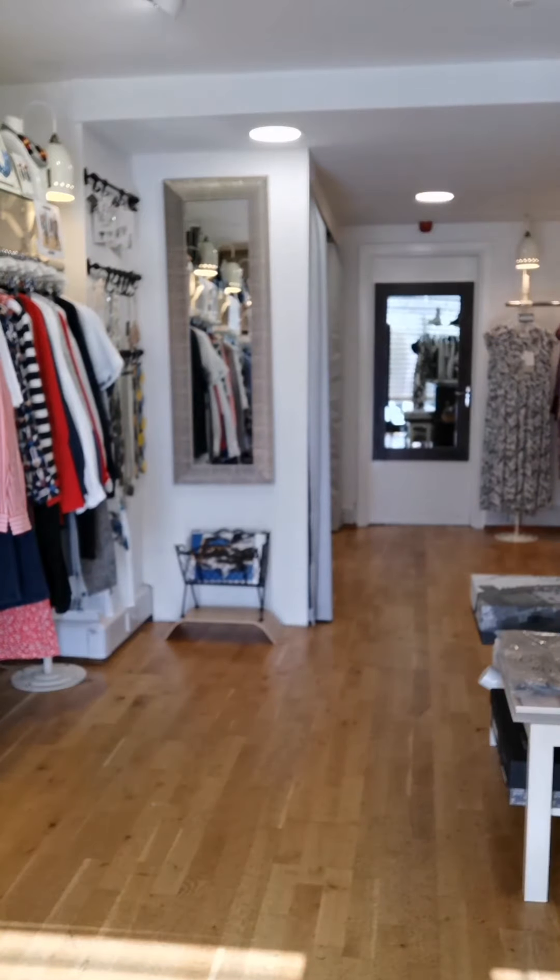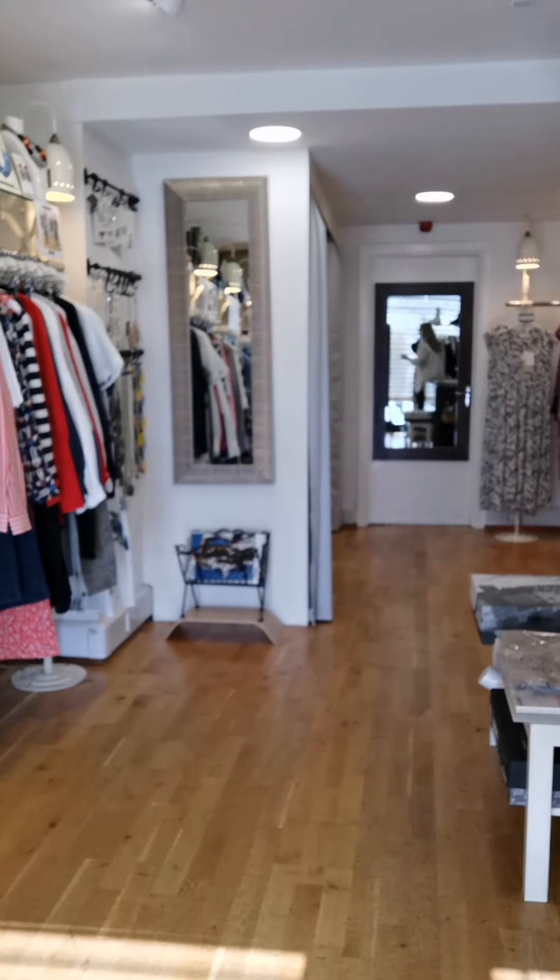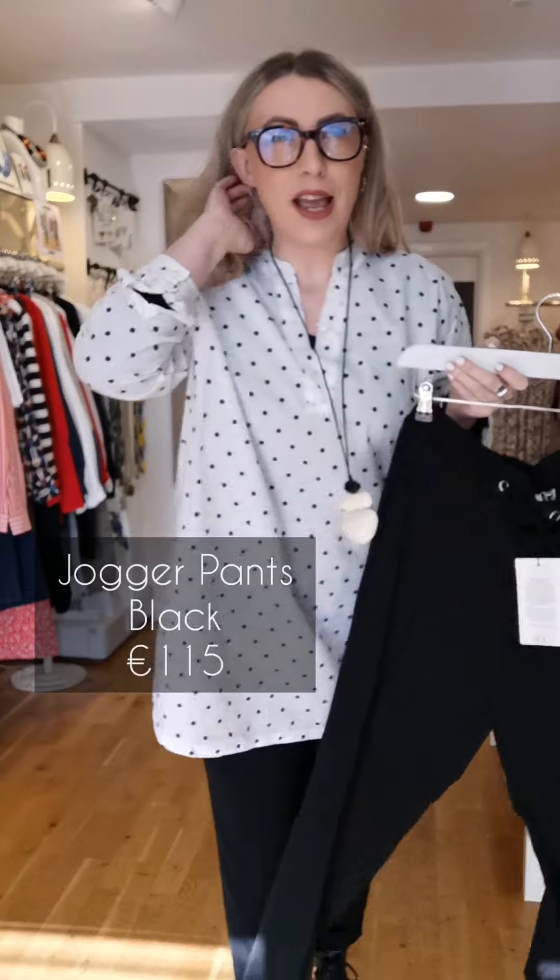I'm coming on just to quickly talk about outfit of the day, because it was something that I brought with me and washed actually once and it was just brilliant. So if you are travelling or you have a couple of days away or whatever, I would highly, highly recommend — first of all, these trousers from Inwear.